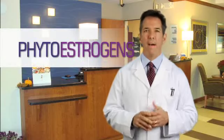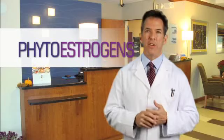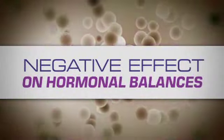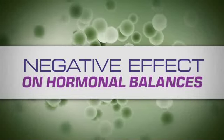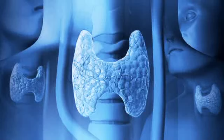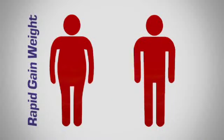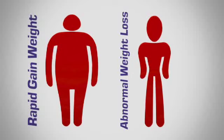All soy products and therefore all soy byproducts contain phytoestrogens. Phytoestrogens are plant-derived compounds that have the ability to mimic the effects of estrogen in the body. They can have a negative effect on the hormonal balances of men, women, and children, including the enlargement or depression of the thyroid gland, which could lead to a rapid weight gain or even an abnormal weight loss.